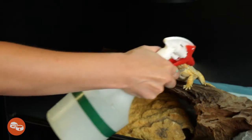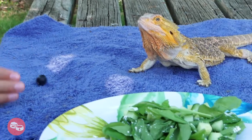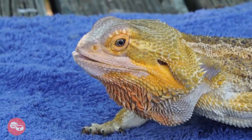Misting your dragon is a great way to help them stay hydrated. Just make sure your spray bottle is clean and filled with room temperature water. Ensuring your beardie has a healthy, balanced diet and lots of clean, fresh water is a great way to show them your love.